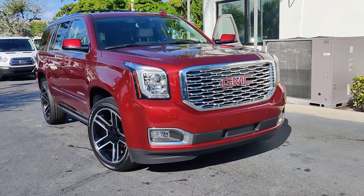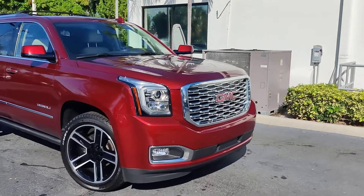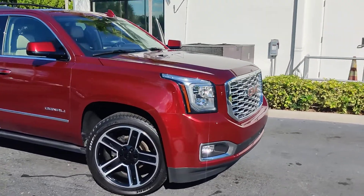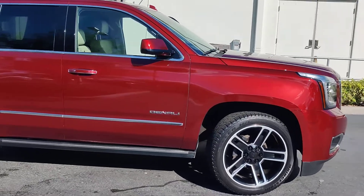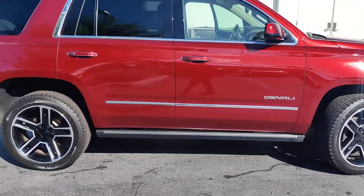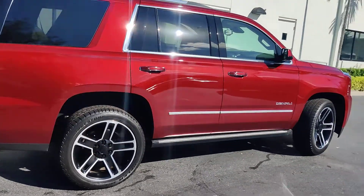Hello there, this is Junior at Delroy Beauty GMC. I just want to send you a short video of this beautiful 2020 GMC Denali. This is the ultimate edition with a 6.2 liter engine and all the technology, driver assistance package, technology package and so forth. The car is in beautiful condition.